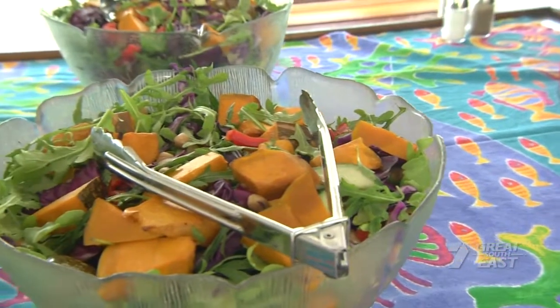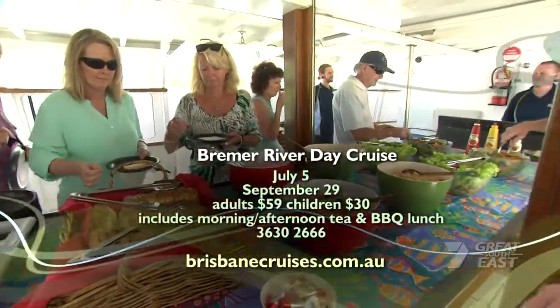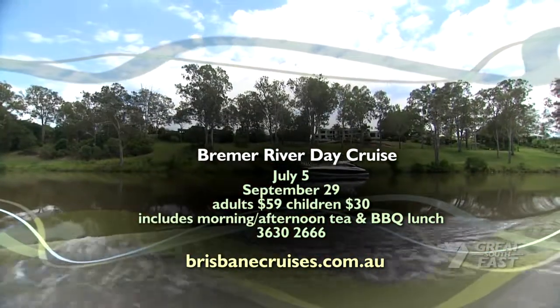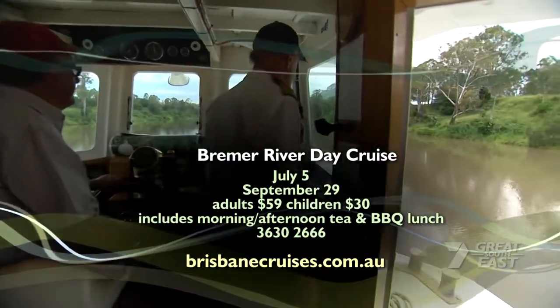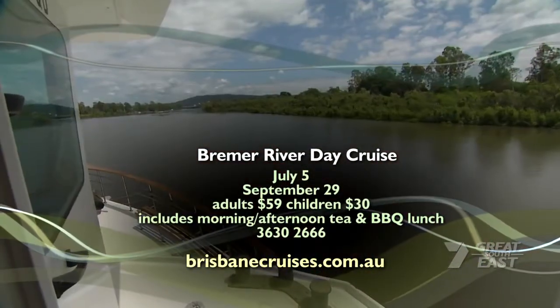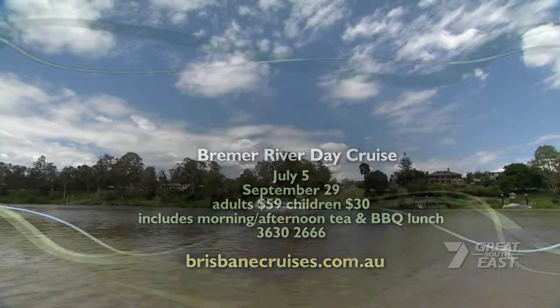Bookings are required for any of the tours operated by Brisbane Cruises, and you can get a full list of them on the website. The Bremer River Cruise only operates a few times a year due to special high tides, so plan in advance for July or September. It costs $59 for adults and $30 for kids aged 4 to 14 years, including BBQ lunch along the way with morning and afternoon tea.